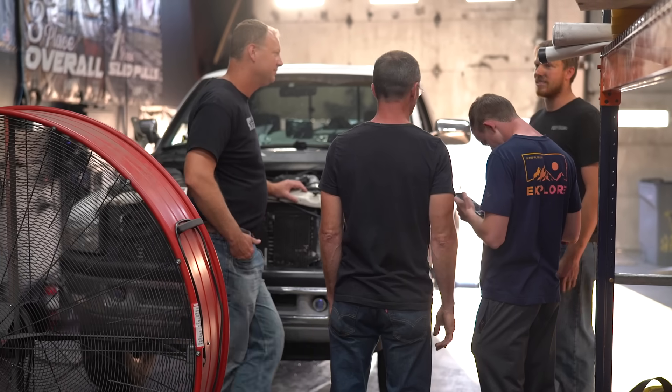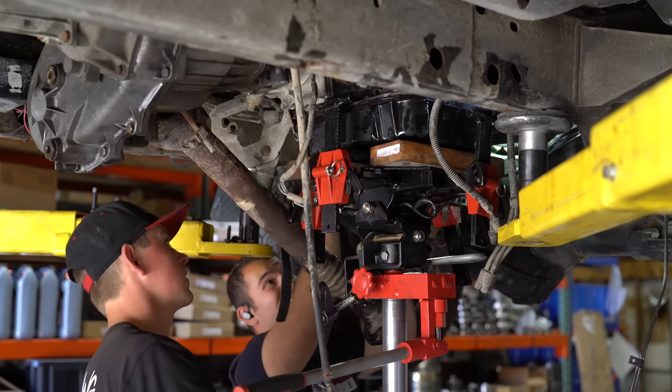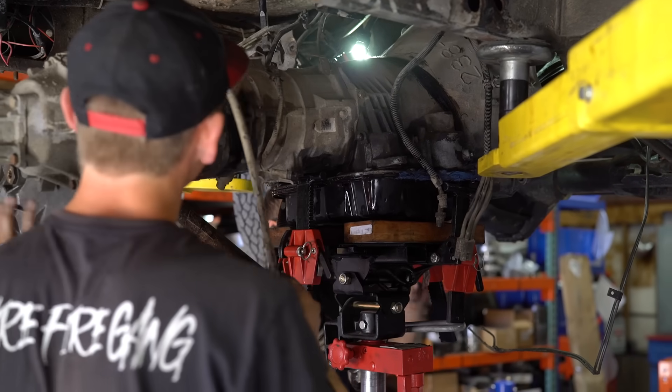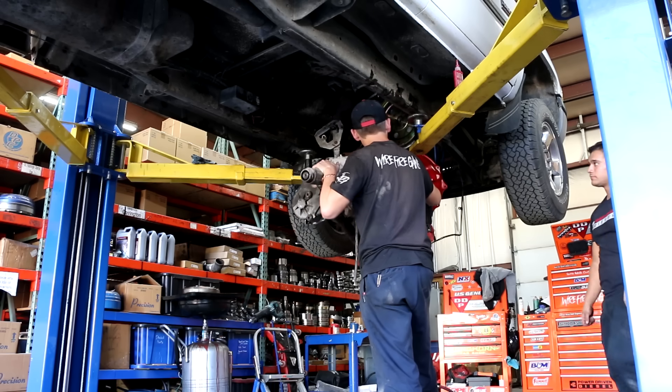The Reading guys knocked out the R&R. Out with the old transmission, in with the new unit, back on the dyno.